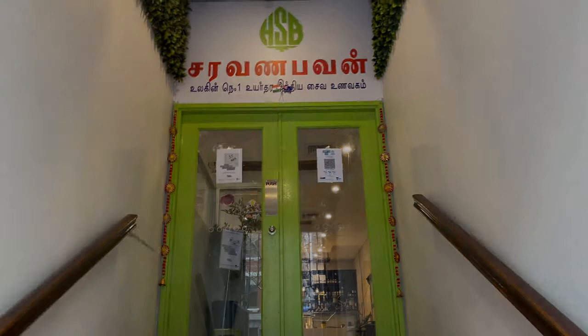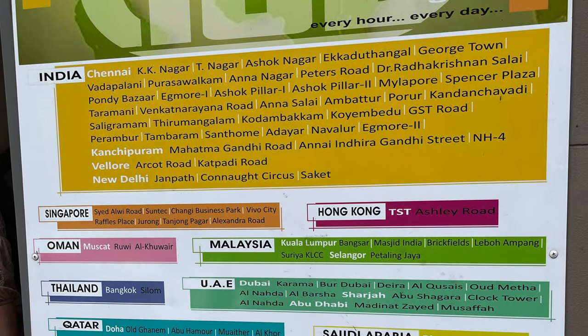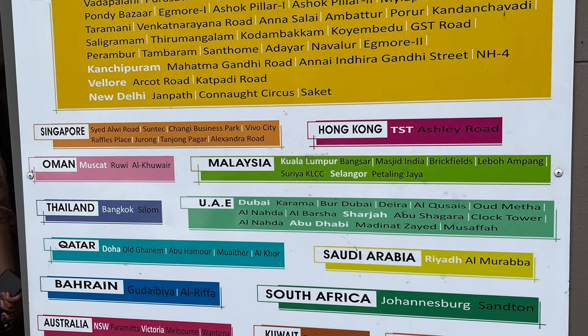HSP definitely has a global presence. They don't have locations on only two continents — South America and Antarctica.